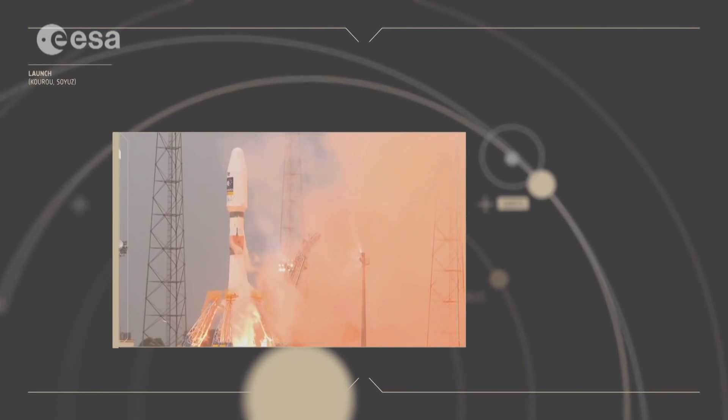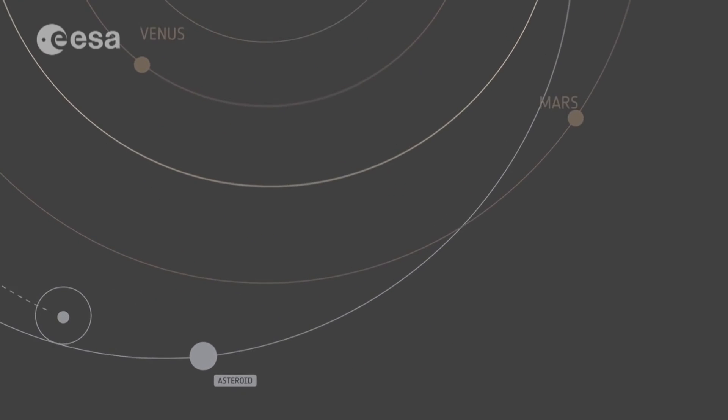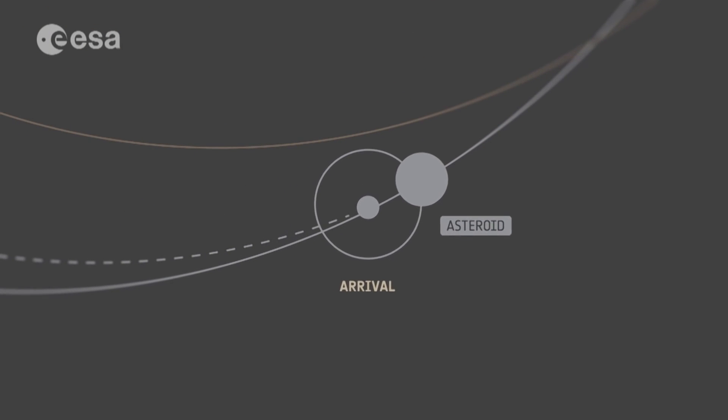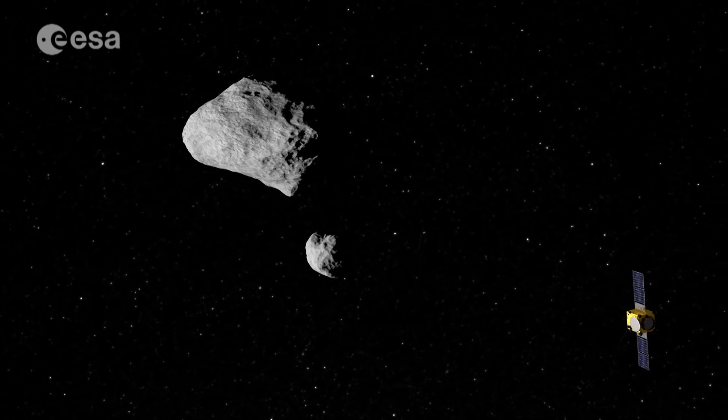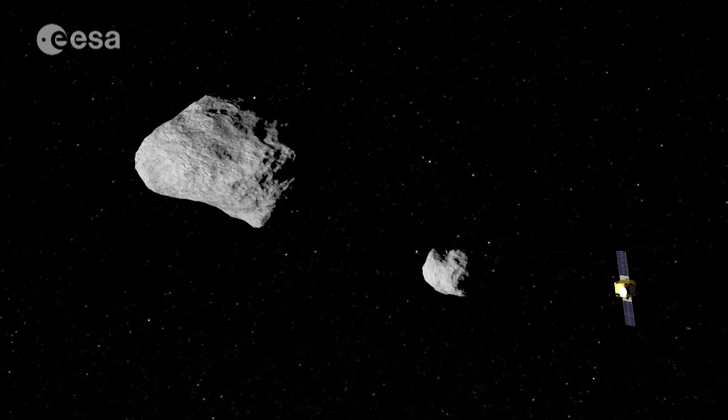If it gets the green light, AIM will be launched in late 2020 on a Soyuz rocket and travel 11 million kilometers into space until it reaches Didymos, a relatively small asteroid orbited by Didymoon. This smaller moon is AIM's focus.